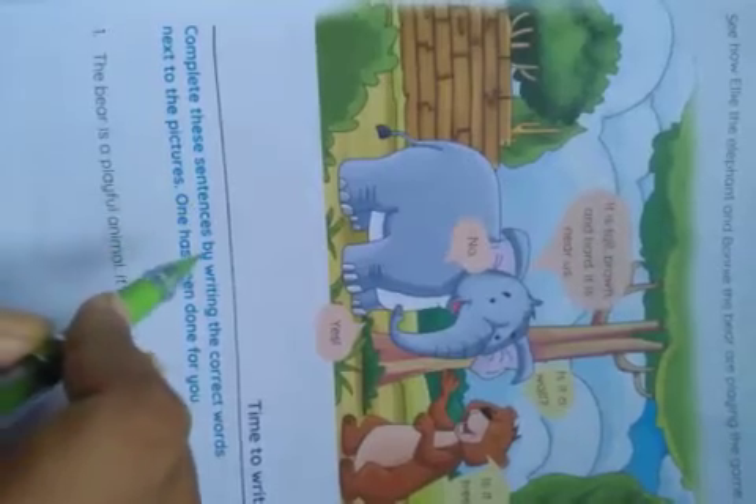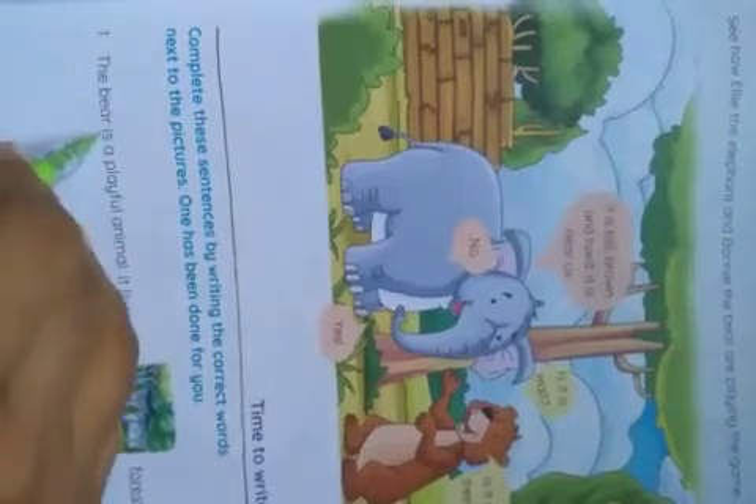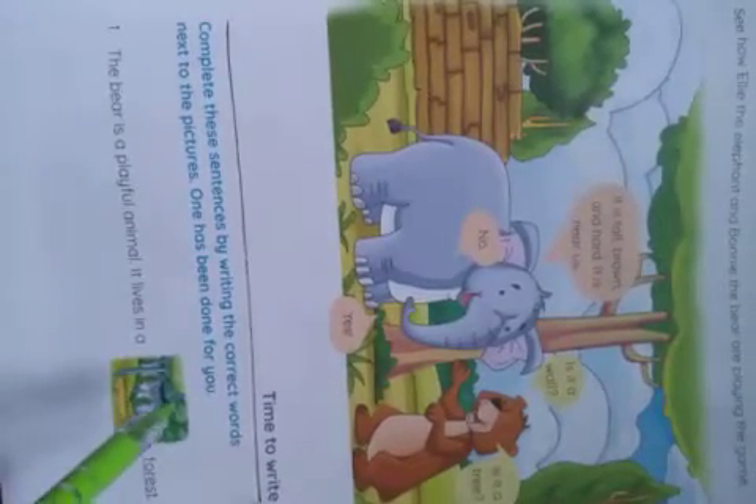Now, complete this sentence by writing the correct word next to the picture. One has been done for you. Number 1: The bear is a playful animal. It lives in a — this is a picture of a forest — so the answer is forest. The bear is a playful animal. It lives in a forest.